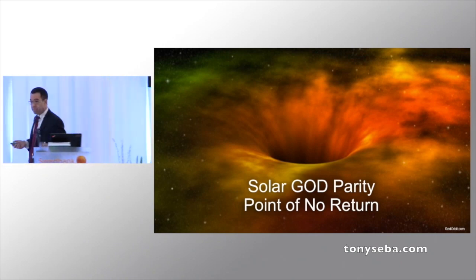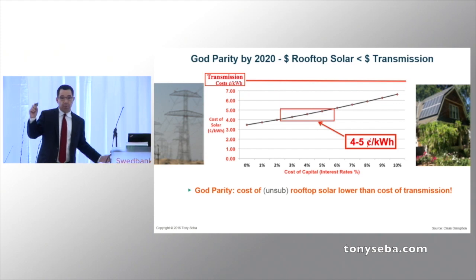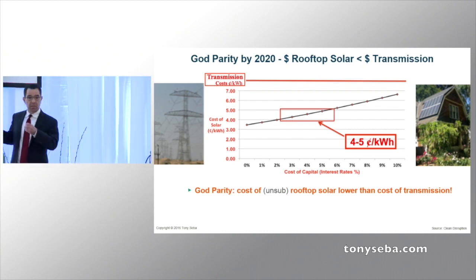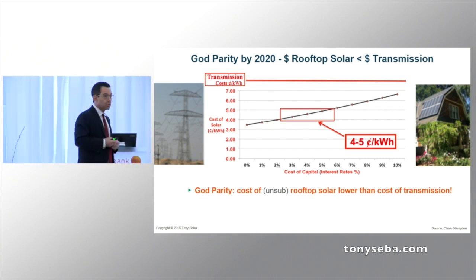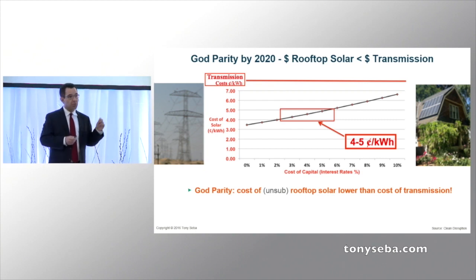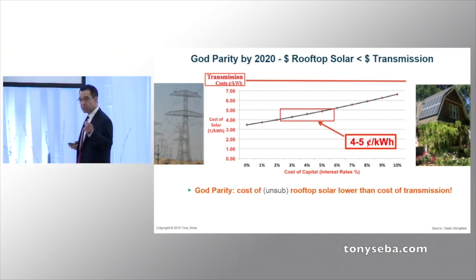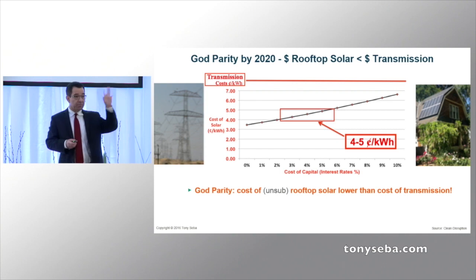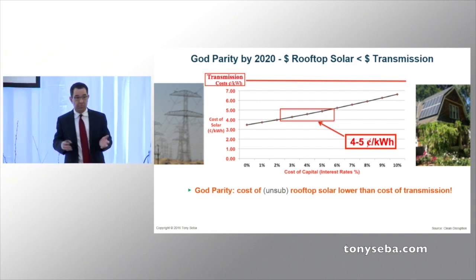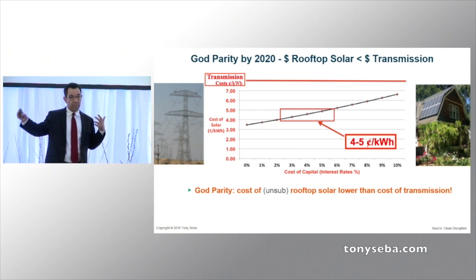I call it not grid parity, but God parity — and this is not a religious thing. What is God parity? The point at which rooftop solar, no matter where you are — whether you're in Oslo with 900 hours of sunshine, San Francisco with 1,600, or Santiago with 2,400 — rooftop solar, unsubsidized, is going to become cheaper than the cost of transmission. When solar on your rooftop becomes cheaper than the cost of transmission, even if central generation generates at zero, even if someone invents fusion at zero — and of course fusion has been 30 years away for 30 years — when you add the cost of transmission, it won't be able to compete with solar on your rooftop.